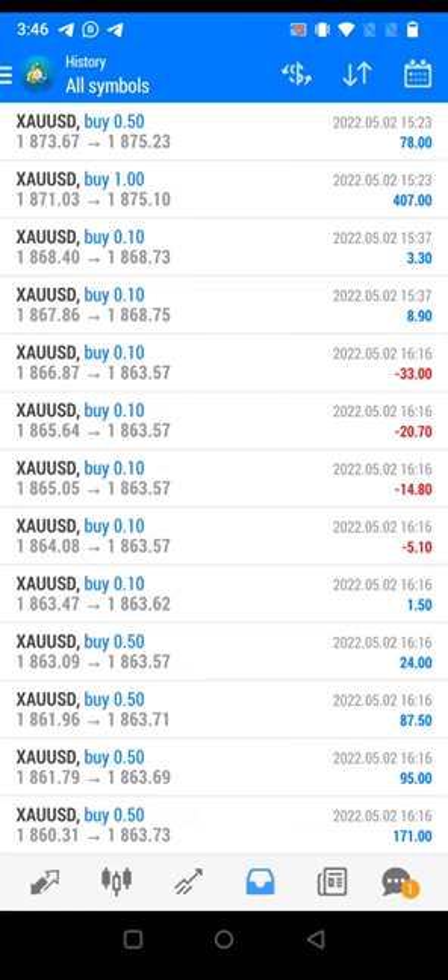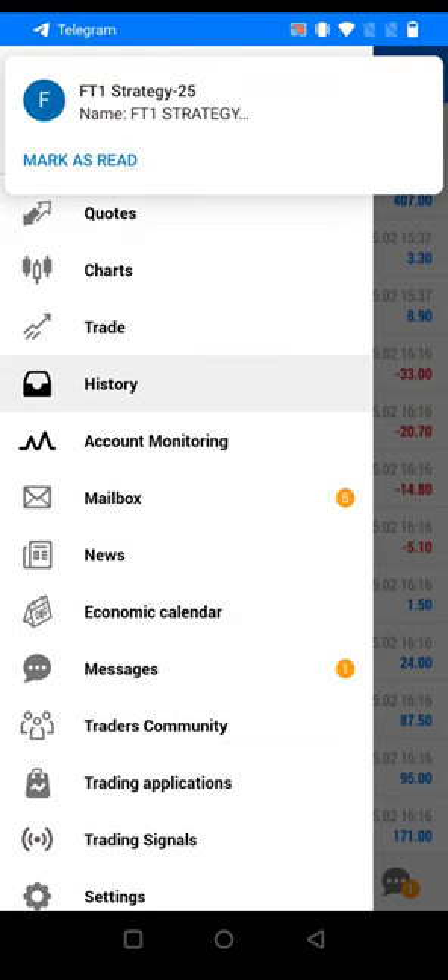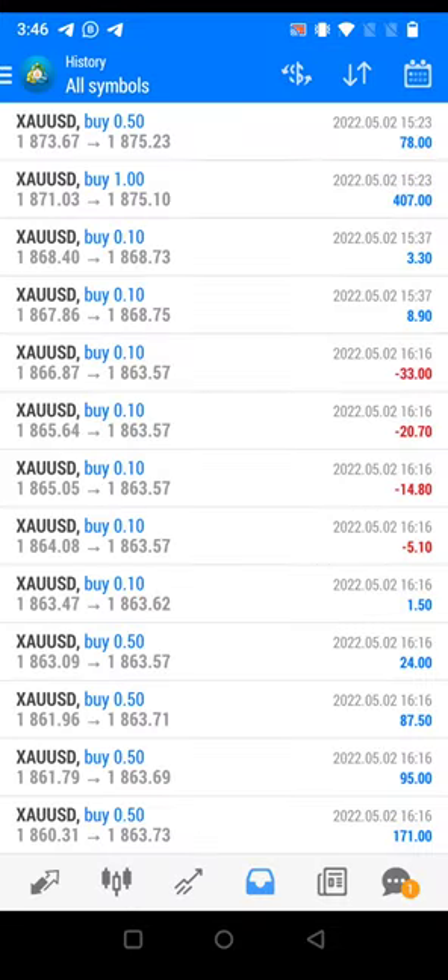If you want this investor account details and this strategy, you just need to stay connected with our Telegram, YouTube, and all social media. We are soon going to post all the details for this account. Once again, the account number is 2037572 — soon you will see all the details for this account.